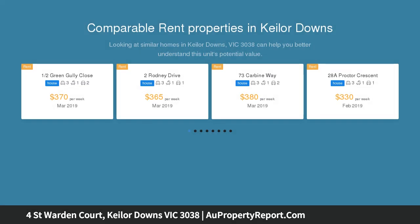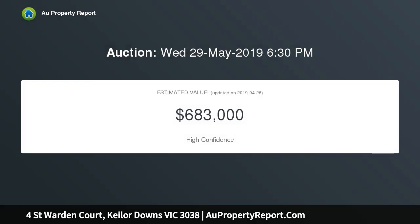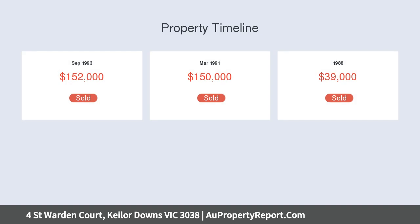Generous spaces incorporate a living room, sitting room or spacious open study, gourmet kitchen, dining with glittering stone counters and rear family room, complemented by a large covered entertaining area and gardens, on a substantial allotment of approximately 741 square meters.